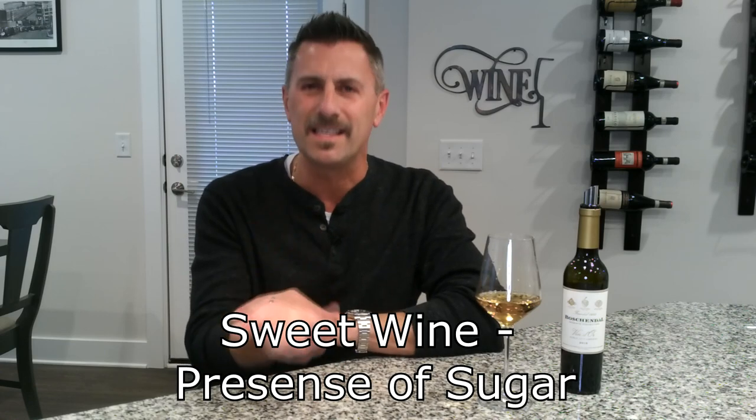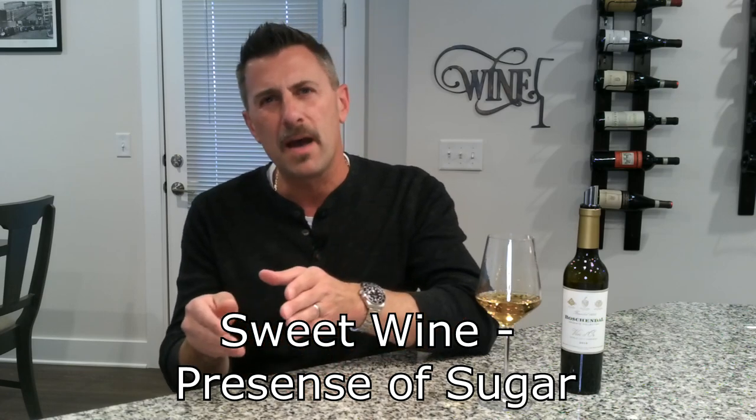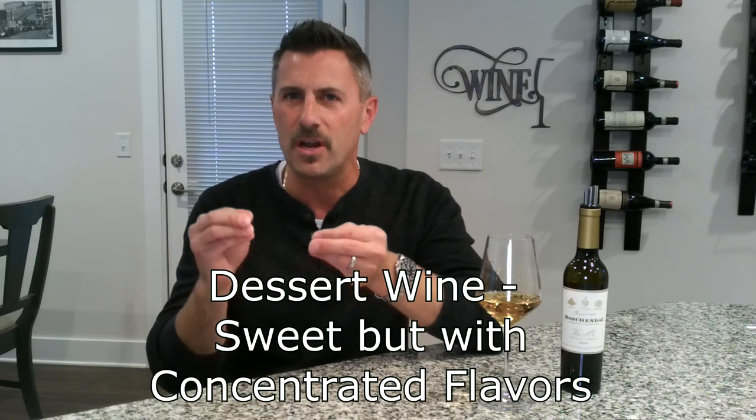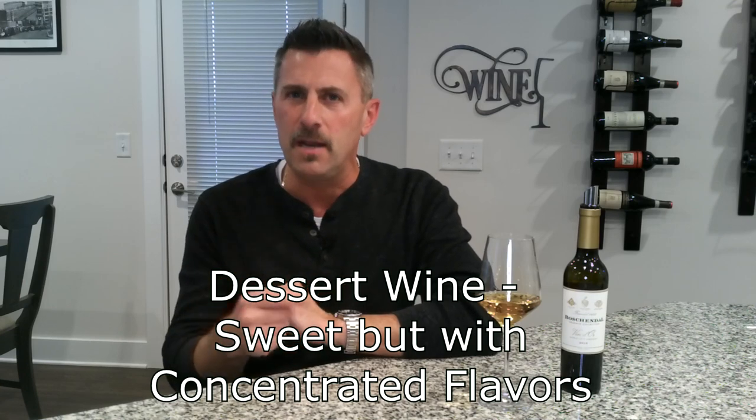A sweet wine is just that — it's a wine with the presence of sugar. But when we think about a dessert wine, it's significantly more elegant than that. Yes, it has the presence of sugar, but it also has a significant concentration of flavors. And noble rot is one way we achieve those concentrations of flavors.